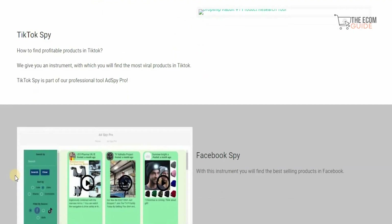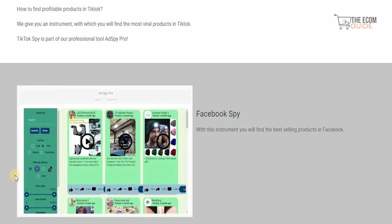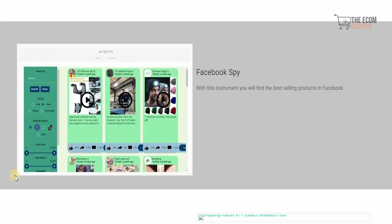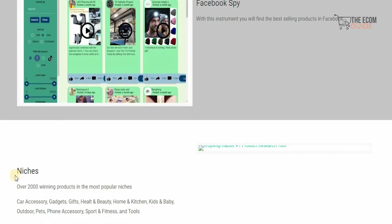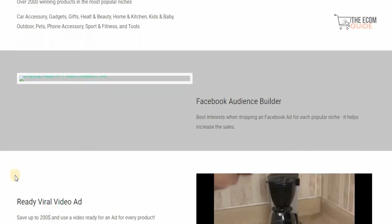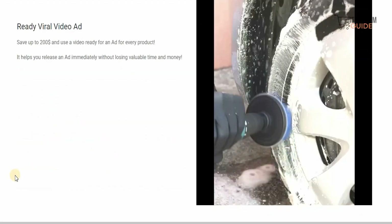They have a TikTok spy that helps you find profitable products on TikTok, which can be instrumental in finding out exactly what is trending in the market. With a Facebook spy, you can also check out what people are interested in on Facebook. You don't need to reinvent the wheel — you can focus on building your business in the correct manner using the right elements.